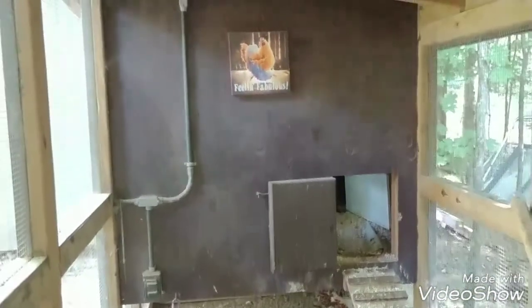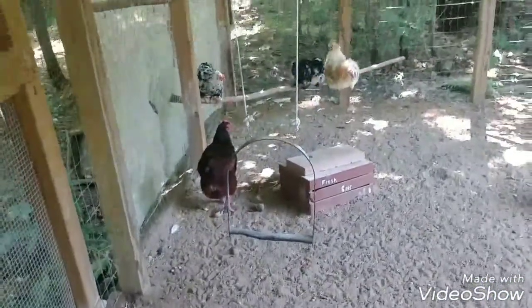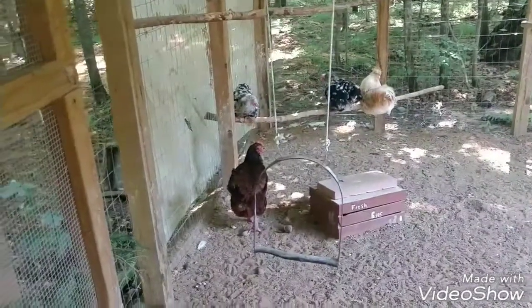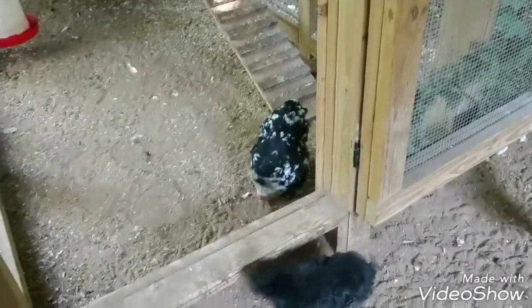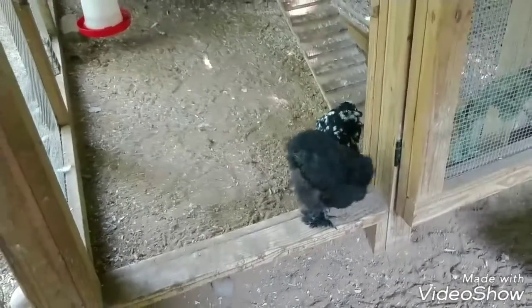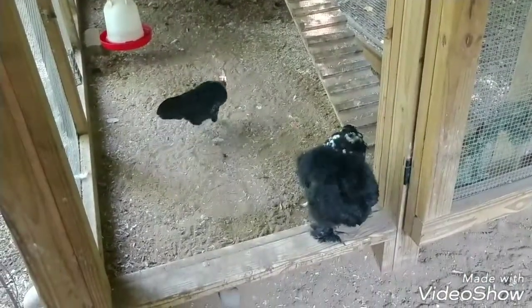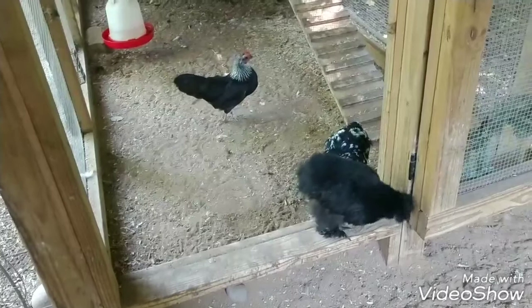If separating them in the side coop doesn't work, then I will move on to the method where you put the hen in a metal dog crate. Stopping a broody hen is all about two main things: trying to distract them and body temperature. When a hen is broody her body temperature naturally raises, so you need to try to bring that back down. The easiest thing you can do is put the metal dog kennel up on bricks or blocks, get it up off the ground, and then put a fan to circulate air underneath the dog cage.